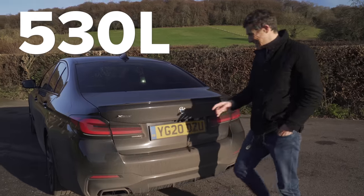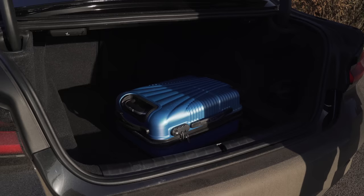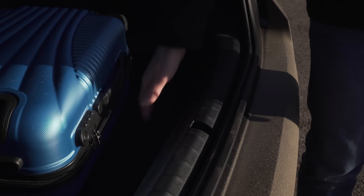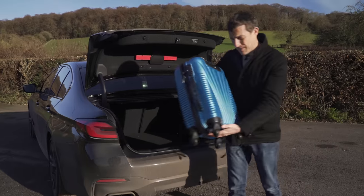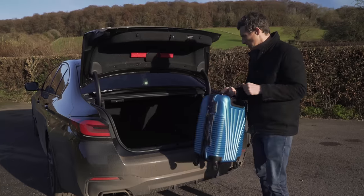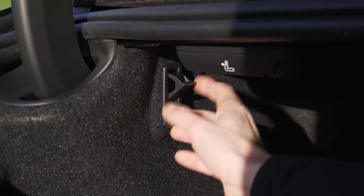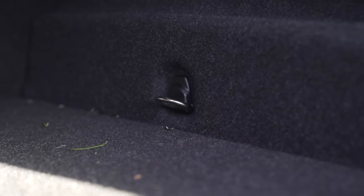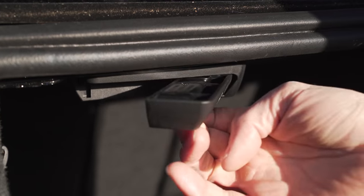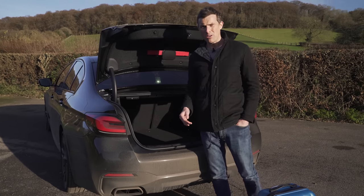The boot's official capacity is 530 litres, which is exactly the same as an Audi A6 and 10 litres less than the Mercedes E-Class - though it doesn't really matter. The opening is quite wide, which is good for loading, and the load lip isn't particularly big. You can fit eight airplane-size carry-on cases in there. Features include a storage net area, a hook for hanging your takeaway bag so food doesn't spill, and tie-down points. You can fold down the rear seats by pulling on levers, though annoyingly that feature is a £400 option.